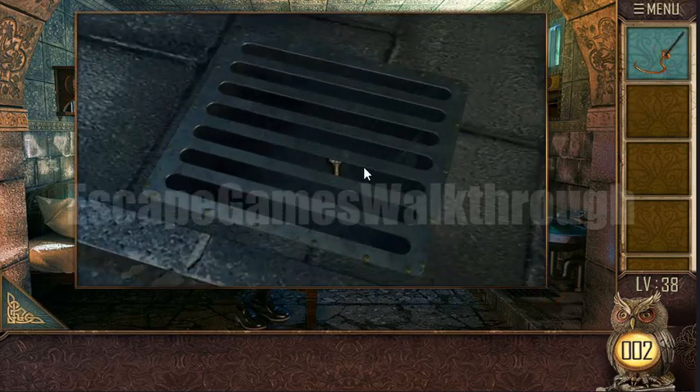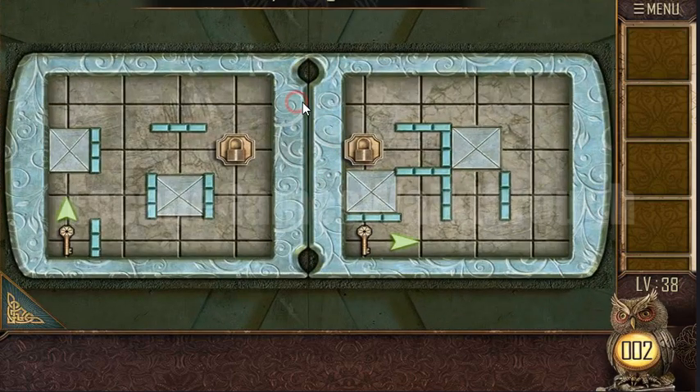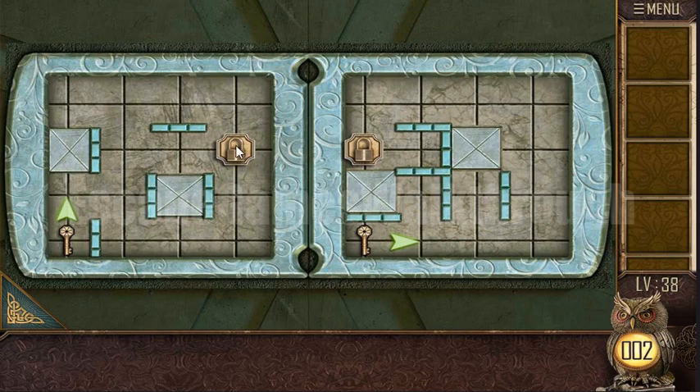And get the key from this sewer. Let's put the key here — now we need to solve this puzzle. We need to get the key to the lock at the same time. Let's move it, let's move it.